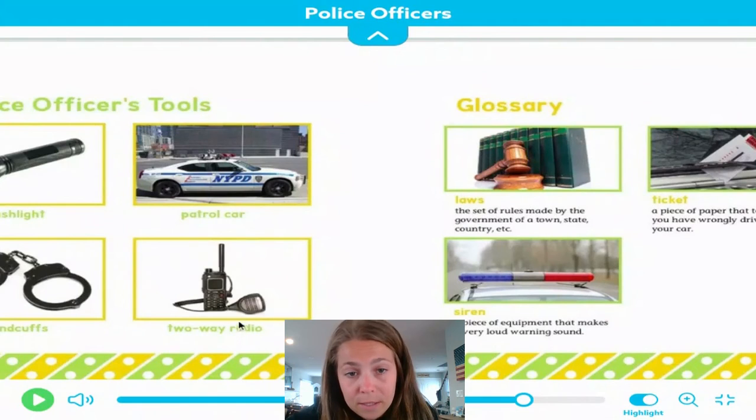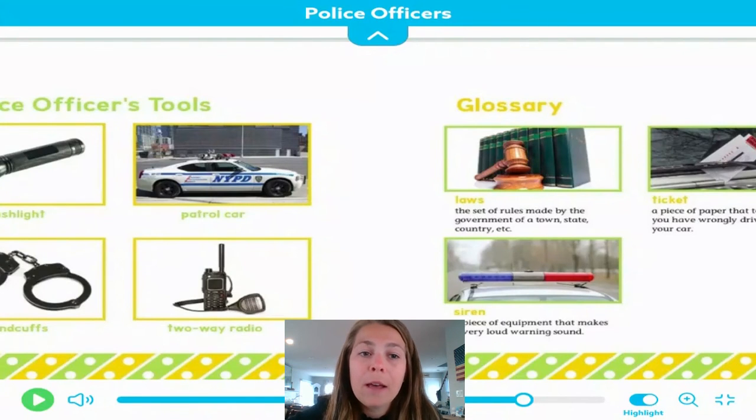Handcuffs, so if they have to arrest someone. And then a two-way radio — it's like a walkie-talkie almost. They communicate with their officers back at the station. That's where the police bring people if they need to arrest them — that's their headquarters.